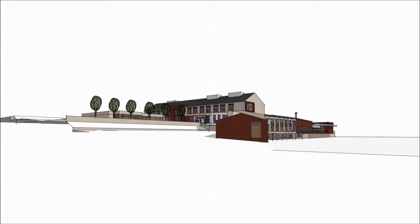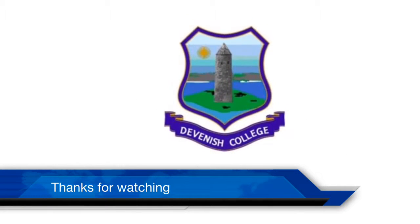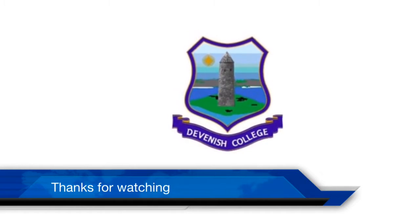We hope you have enjoyed looking at the plans of the new building and we will keep you updated — you can follow us on our Facebook page. Thank you for watching.